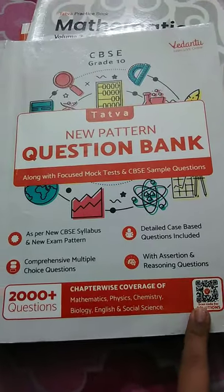This book is really helpful — I solved a lot of them already.